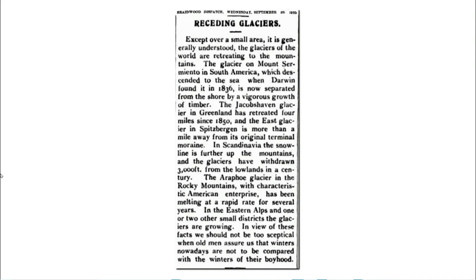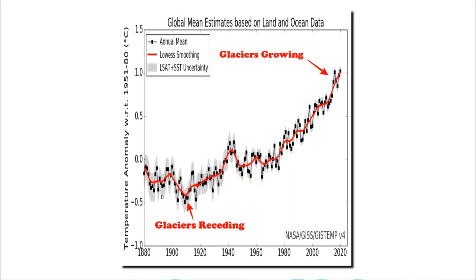By 1910 it was reported by scientists that glaciers were retreating all over the world — in South America, Greenland, Spitsbergen, the Rocky Mountains, and in Europe. According to NASA, glaciers were rapidly retreating during the coldest years on record around 1910. And also according to NASA, glaciers are growing now during what NASA describes as the hottest years on record. Apparently NASA believes that glaciers recede when it's cold and expand when it's very hot.